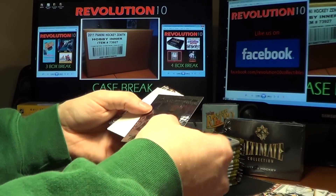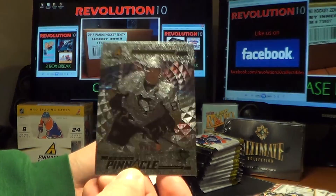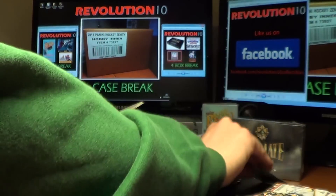We're going to have a random — this one will be between the Pittsburgh Penguins for Sidney Crosby and the Chicago Blackhawks, Jonathan Taves. We'll do that random at the end.